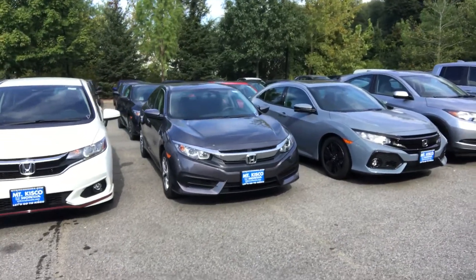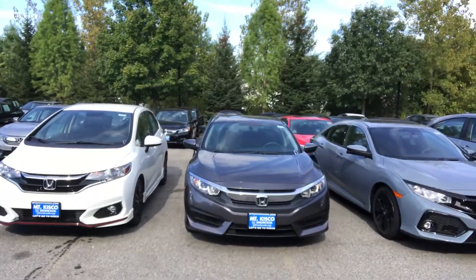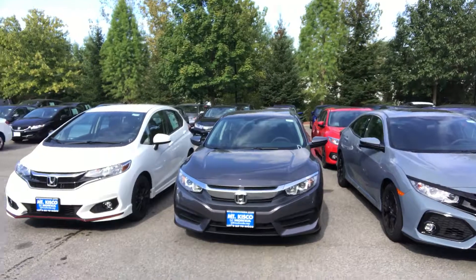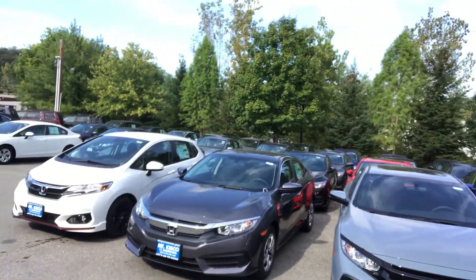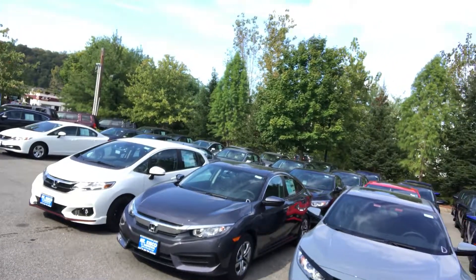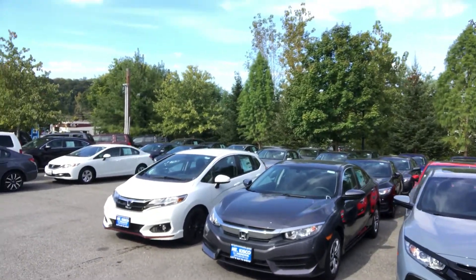Right now these cars are on beautiful and fantastic savings. We'd like to see you come in, take a test drive, and take advantage of our 100% transparent internet pricing, which is only offered to consumers here at Mount Kisco Honda.